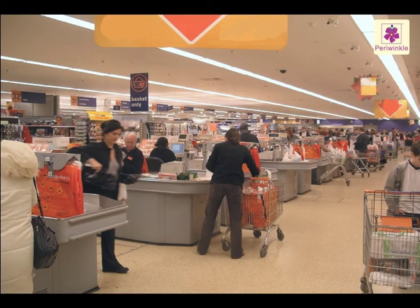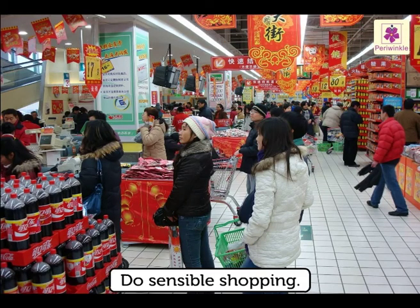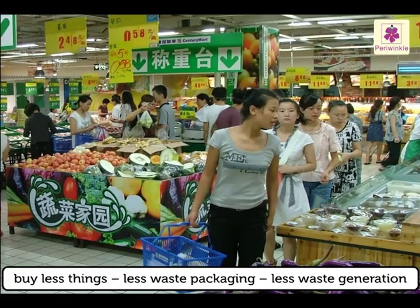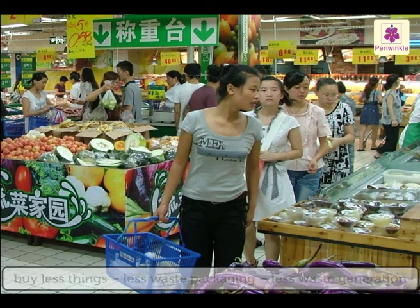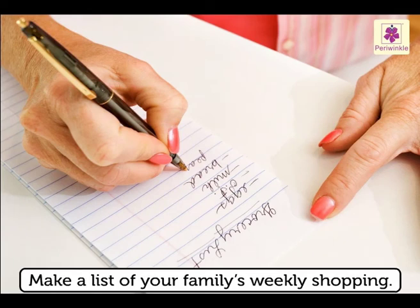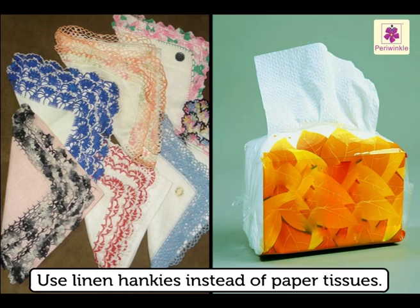To avoid this, let's be a conscious shopper. Do sensible shopping — buy less things, which means less waste packaging and less waste generation. The important word here is reduce. Make a list of your family's weekly shopping. Try to include things that will last rather than things that are disposable. For example, use linen hankies instead of paper tissues.